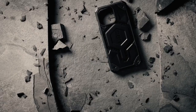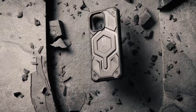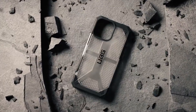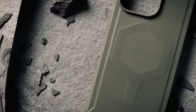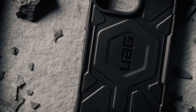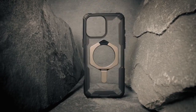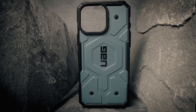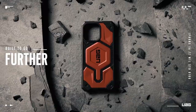At number four, Urban Armor Gear (UAG), built for serious protection without the bulk. This case uses DuPont Kevlar material — ultra light but delivering industry-leading protection, perfect for those who need something rugged yet sleek. UAG's multi-layer design packs five layers including a shock-resistant core, an armor frame, and an impact-resistant rubber surround. It's tested up to 25 feet for drops.